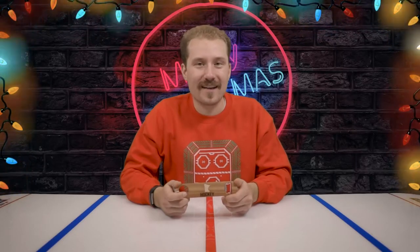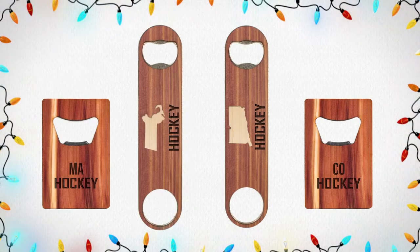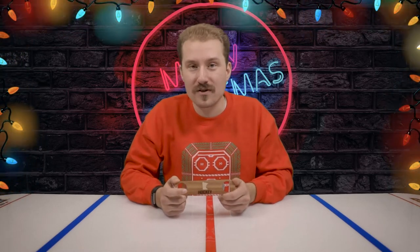Moving on to the next gift, we have bottle openers from Woodchuck USA. This is a company I can really get behind, not only because of their quality products and custom state designs, but because every time you buy one of these bottle openers, they will plant a tree in your name. These bottle openers come in two different sizes: the wallet size and the bartender size. Make sure you check these out in-store and online and add them to your wishlist today.